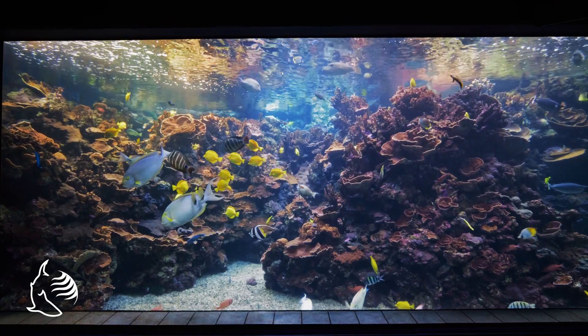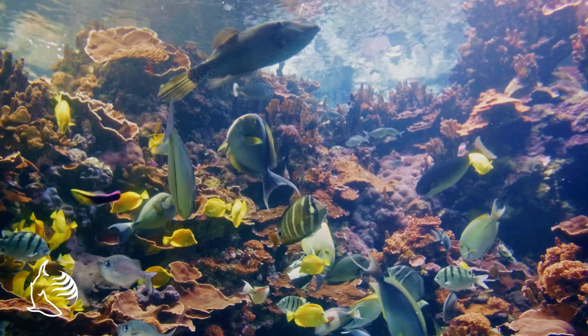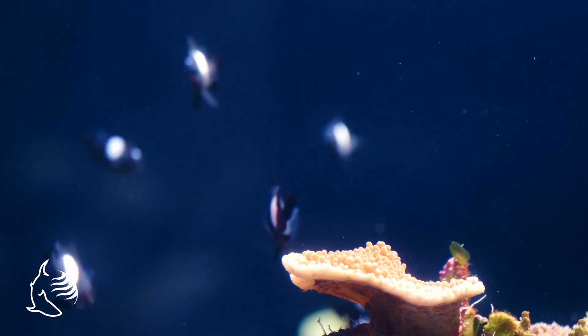Here at the shallow reef exhibit you can see all the different components of a Hawaiian coral reef ecosystem. At first glance the bright and colorful reef fish are most likely to capture your attention. However, there is a very special group of animals in here that are vital to all coral reef ecosystems around the world.